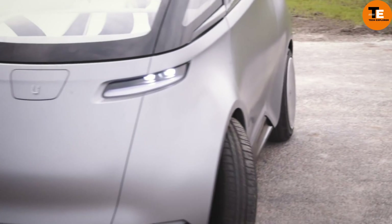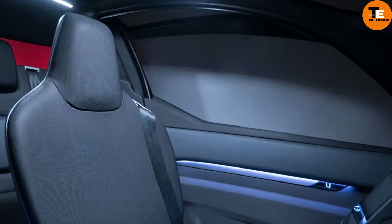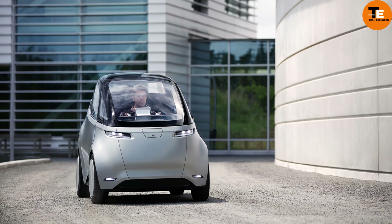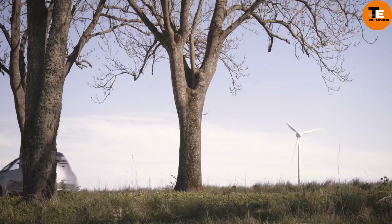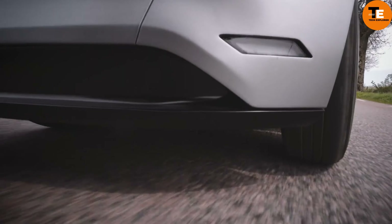Welcome to my channel Tech Explorer. The Unity One embodies futuristic elegance, offering a cutting-edge driving experience reminiscent of a sleek mobile phone. Its internet connectivity, unique three-seat layout placing the driver centrally, and battery options of 12kWh and 24kWh provide ranges of 93 miles and 186 miles respectively, making it a tech enthusiast's dream.